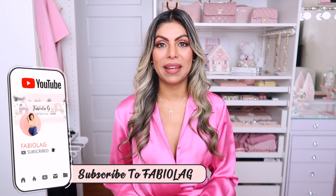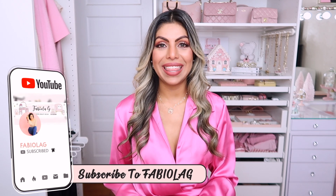Hello everyone and welcome back. I'm Fabiola and on my channel you'll find all kinds of pink, beauty, fashion, and decor videos. If that's something you're into, make sure to click that subscribe button below, click the notification bell, and follow me on my Instagram at Fabiola G Official. Let's move on to today's video.